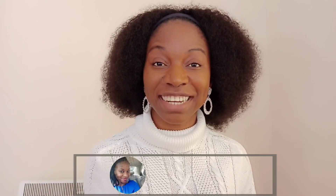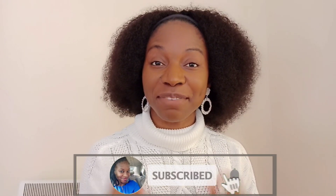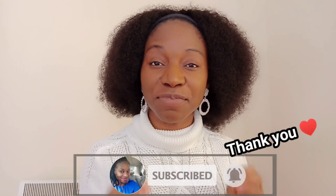Linda Eze here. Welcome back to my channel. If you are new here, hello and welcome. My name is Linda Eze. I am a registered nurse and I work in the UK. In this channel, I share information about nursing abroad, getting jobs abroad, health and lifestyle. Be sure to subscribe so that anytime I come out with a video like this, you will be one of the first to see it. For my returning subscribers, I really appreciate your support and thank you for always coming back.